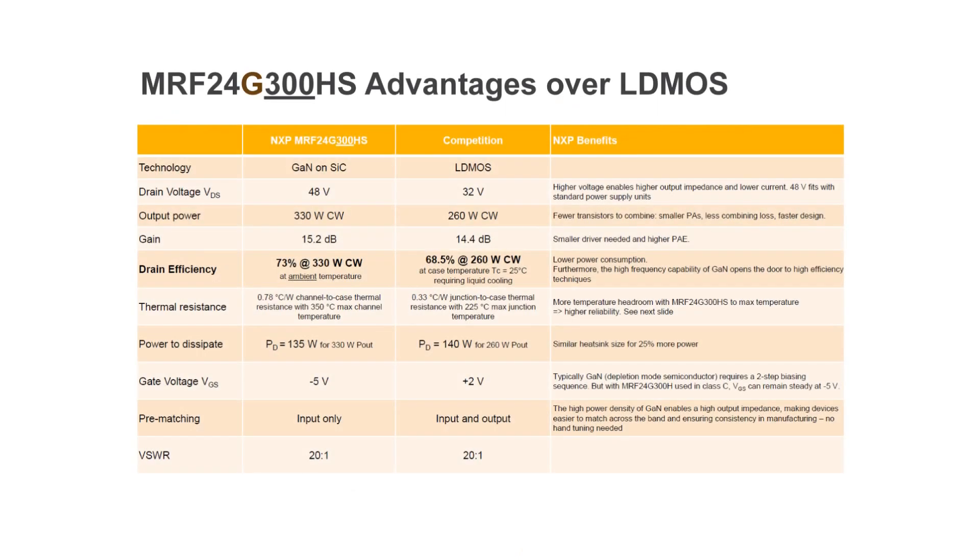Here are some advantages of the MRF 24G300HS over our competitors' LDMOS devices. Ours is GaN on SiC versus LDMOS. It is 48 volt as opposed to 32 volt, enabling higher output impedance and lower current. It is 330 watt CW versus 260 watt CW, enabling fewer transistors to combine with less losses and smaller PAs. It is 73% efficiency at higher power versus 68.5% at 260 watt CW. It offers more headroom to max temperature and 25% more power in a similar heat sink size.